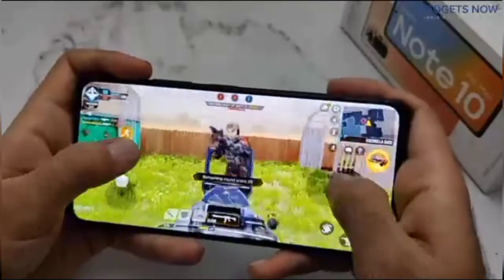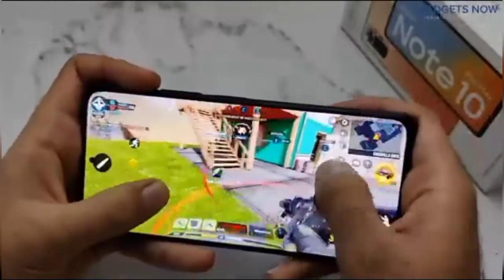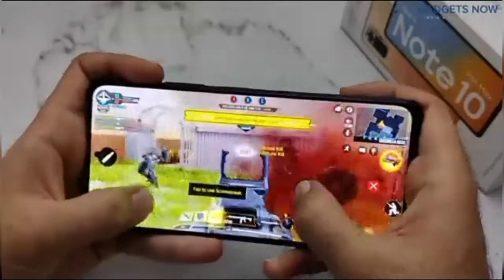So all in all, the gaming performance of the Redmi Note 10 Pro Max is up to the mark and you will enjoy your gaming on this device.